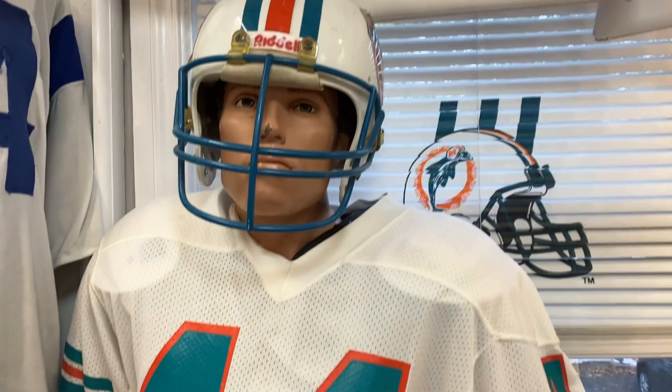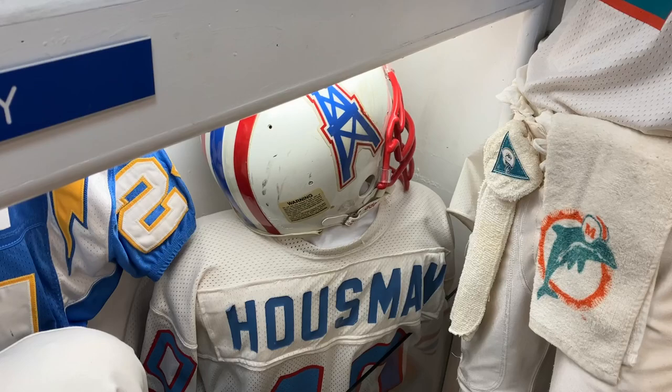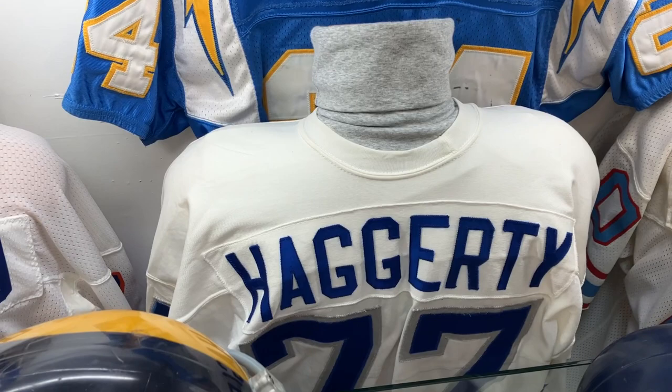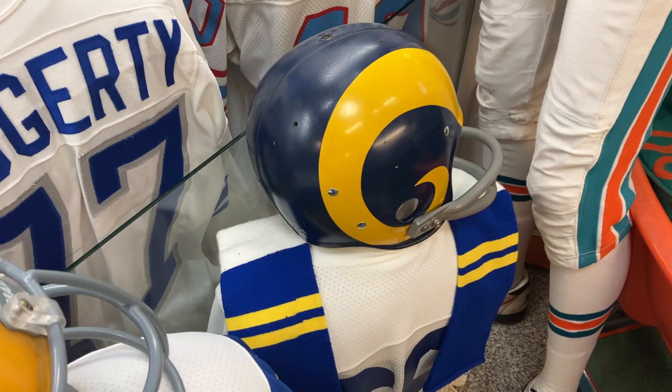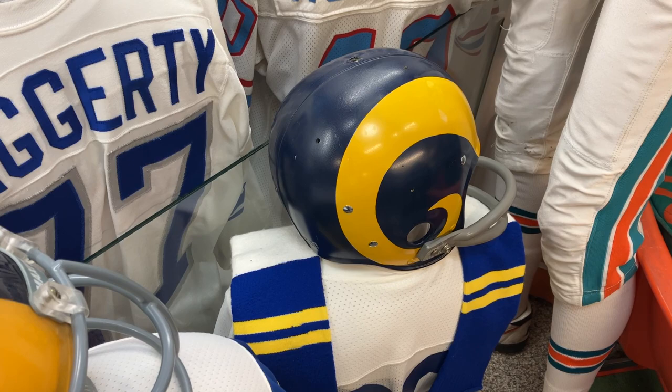Down here: Houston Oilers jersey and helmet, San Diego, Detroit Lions, and a stuttered Denver Broncos helmet. Here's the Rams — this is a lamp helmet, one of the first ones when they switched over to blue and yellow in '72-'73. These horns were painted yellow.